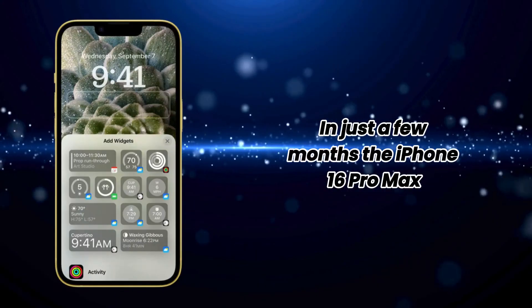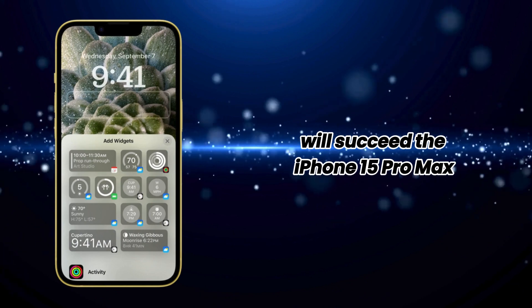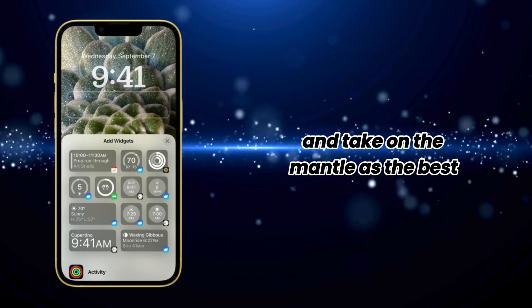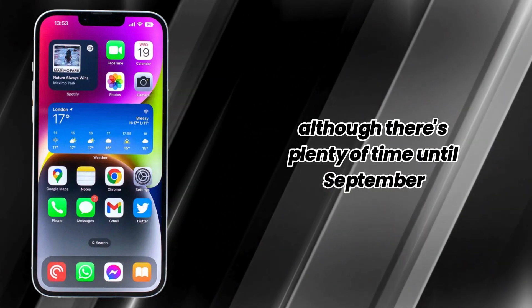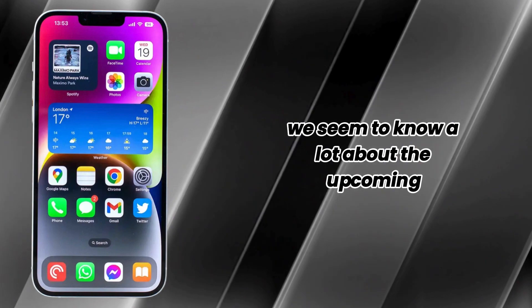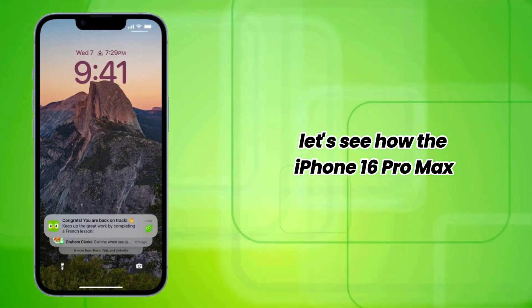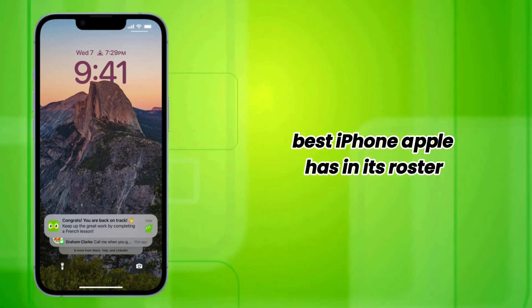Hey everyone, in just a few months, the iPhone 16 Pro Max will succeed the iPhone 15 Pro Max and take on the mantle as the best and most advanced iPhone out there. Although there's plenty of time until September and a lot can change, we seem to know a lot about the upcoming top iPhone model based on rumors and leaks. Let's see how the iPhone 16 Pro Max shapes up against the current best iPhone Apple has in its roster.